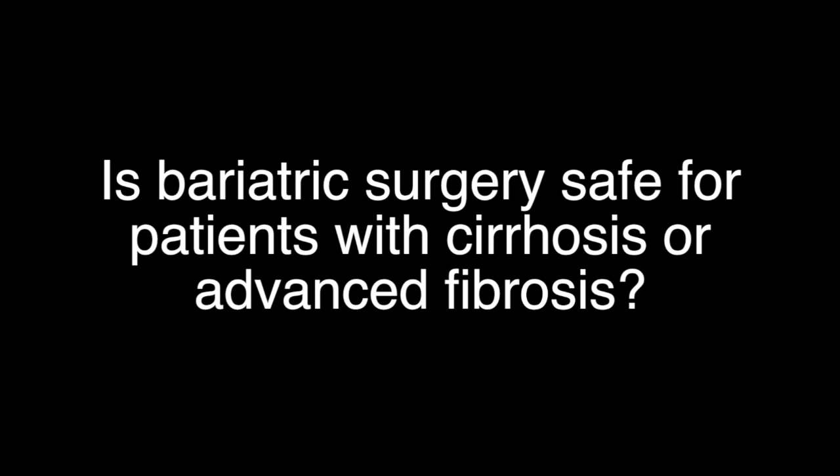Is bariatric surgery safe for patients with cirrhosis or advanced fibrosis? In patients with no to minimal fibrosis, bariatric surgery is considered safe. However, in patients with advanced fibrosis and cirrhosis, especially with portal hypertension, bariatric surgery hasn't been as well studied. So the answer is: it depends.